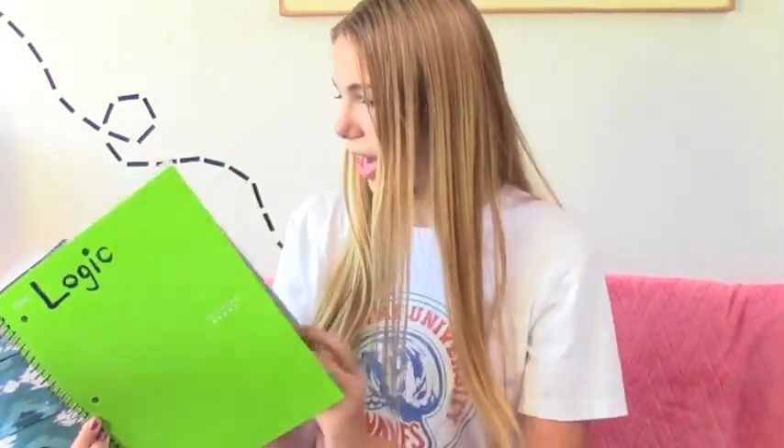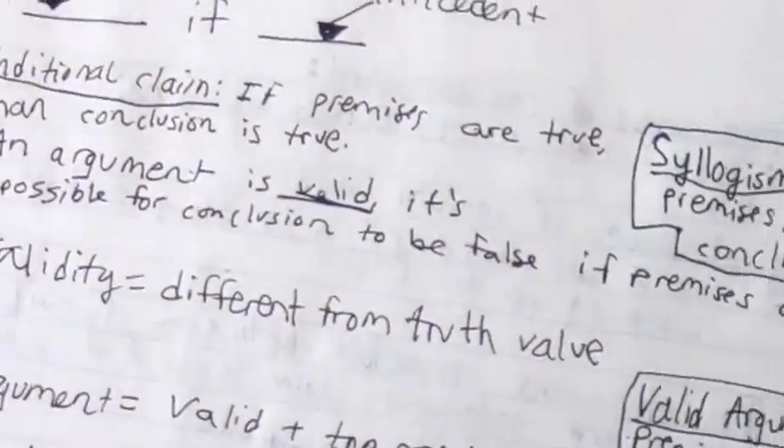This is my notebook for my logic class because I'm a philosophy major. We have an online textbook for this class, so I've been taking notes from that. This notebook is a little messier because I take notes from the textbook and then go to class and add extra things on the side. That keeps it more organized so when I'm studying a particular part of logic, I have what the teacher says and what the textbook says in the same place.